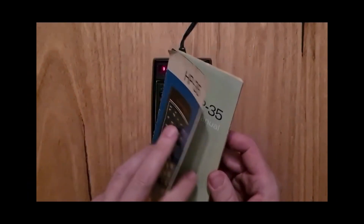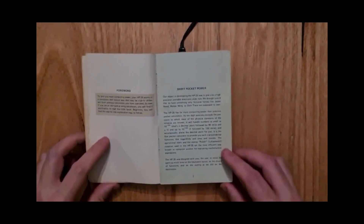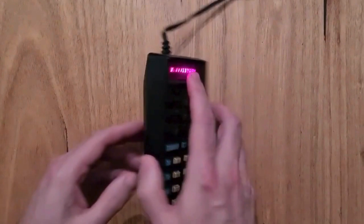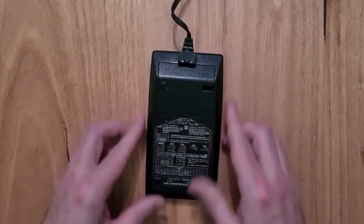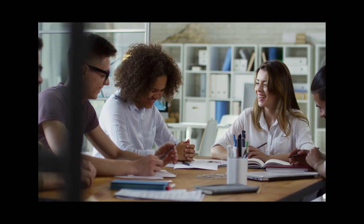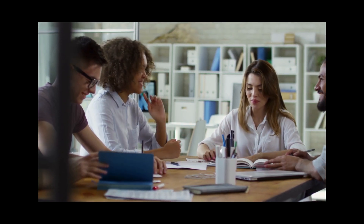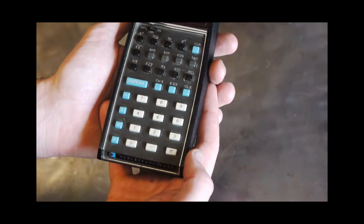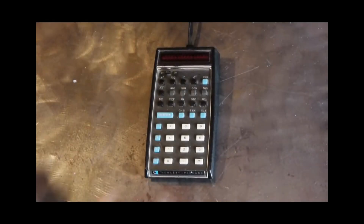As the HP engineering team took on the challenge, the marketing department initially set the bar at 34 functions, believing it was the limit for a handheld device. However, the engineers, led by William Hewlett himself, exceeded expectations and packed an astonishing 35 functions into the HP-35. It was a game-changer and earned its name as the world's first scientific handheld calculator.